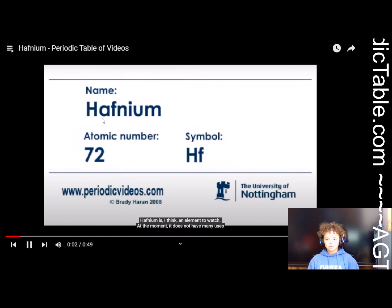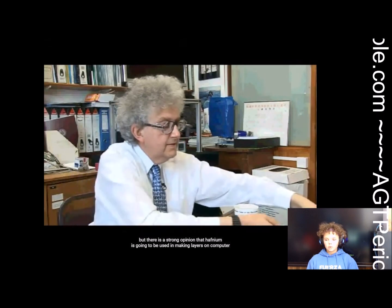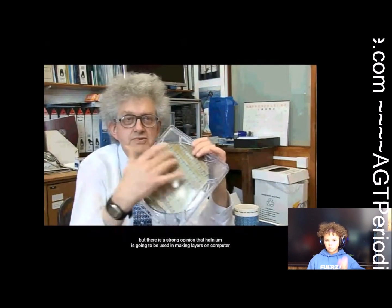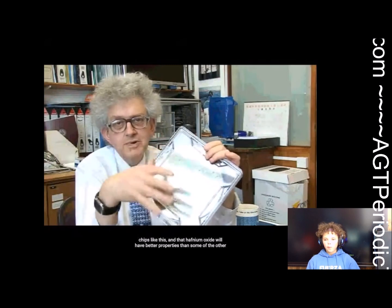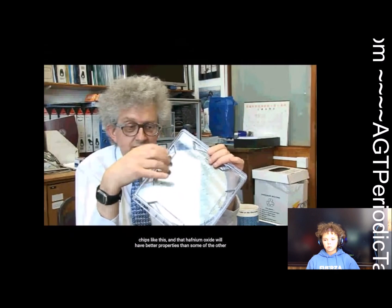Hafnium is, I think, an element to watch. At the moment it does not have many uses, but there is a strong opinion that hafnium is going to be used in making layers on computer chips like this, and that hafnium oxide will have better properties than some of the other oxides that are used.